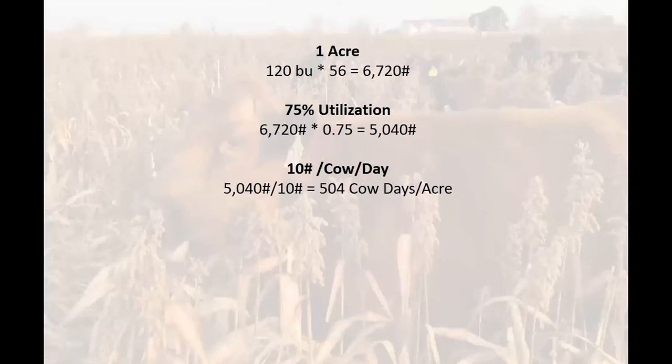Here's the simple math for milo. Shooting for 120 bushels per acre at 56 pounds per bushel gives 6,720 pounds of grain. Following behind the cattle, we estimate at least 75% utilization — so 5,040 pounds of grain per acre. At 10 pounds per cow per day, that's 500 cow days to the acre. Compare that to silage — there's a lot more expense in chopping, hauling, and feeding silage. It is impressive — the cow days we can generate at such low cost.